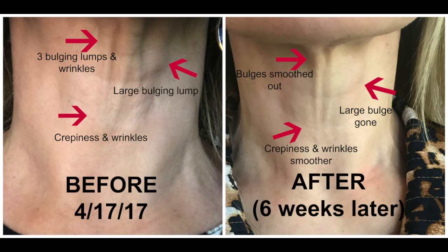I also had very good results. In my before picture, under my chin, the issues were really large lumps and bumps — where the skin wrinkles and the fat bulges out around it. I had three large bulges in the before picture, but in the after picture they are largely smoothed out. The one large bulge is basically gone. I also had a lot of crepiness and fine wrinkles at the base of my neck.